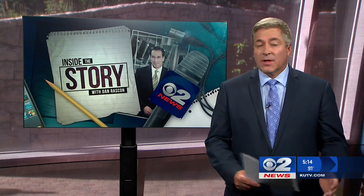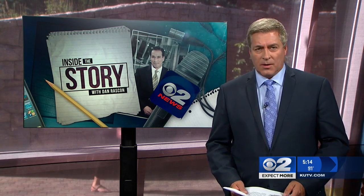Well, get this — a retired BYU professor continues to travel the world, but he never leaves his home. All he does is step into his backyard. Tonight we take you inside the story of the backyard mural artist.